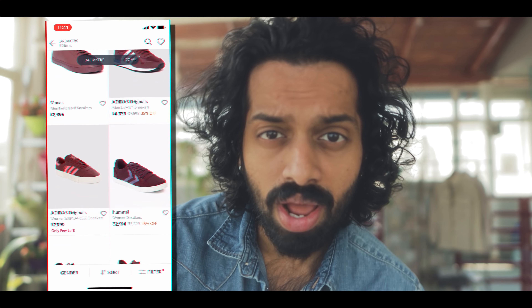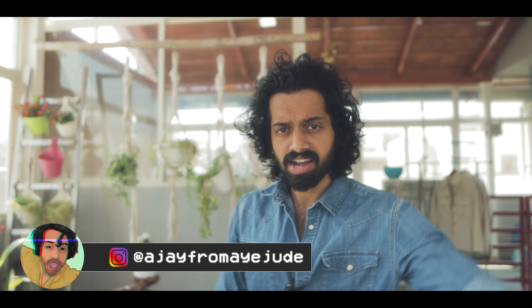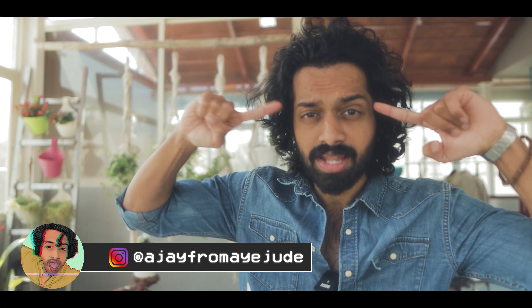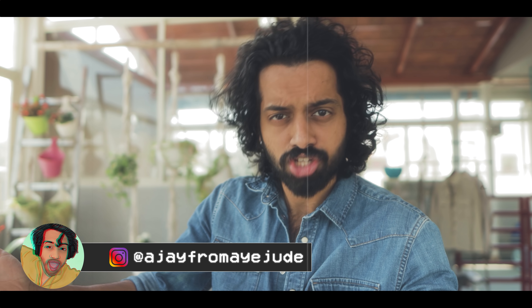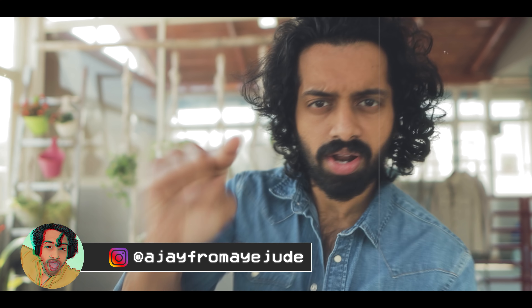But before we get right in, if you want to visit my channel — my name is Ajud — we cover fitness, fashion, lifestyle tips, tricks, and hacks in the most entertaining and fun-loving manner. So if you are a fun-loving person, consider subscribing and hit the bell button so that whenever I upload, you will be notified. Now we will get right in.